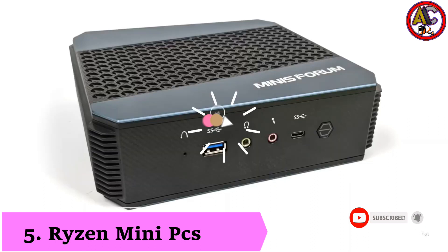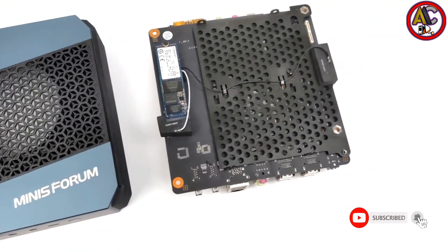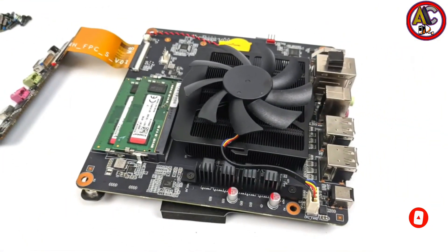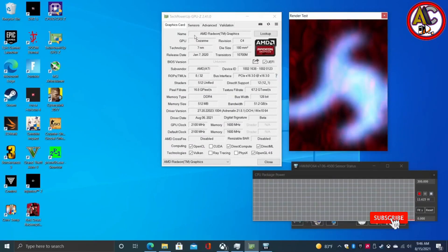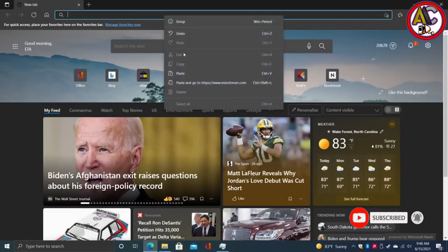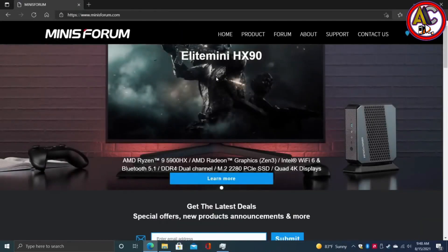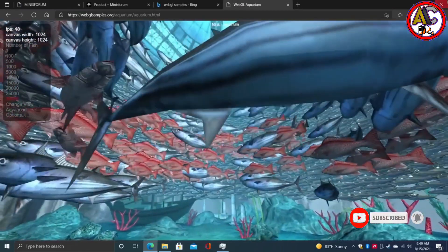Number 5: Top 2023 Ryzen Mini PCs. The Minisforum HX90 dominates the Ryzen Mini PC market when it comes to achieving the ideal balance between price and performance. This small powerhouse is equipped with a cutting-edge AMD Ryzen 9 5900HX processor, making it capable of handling demanding tasks and gaming with ease. Furthermore, its built-in AMD Radeon graphics guarantees stunning images. Despite the HX90's small size, it has enough power to compete with more powerful systems without breaking the bank.